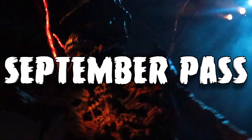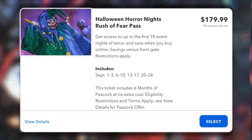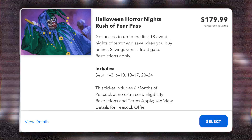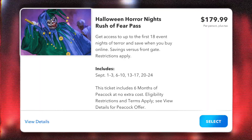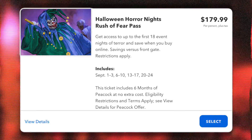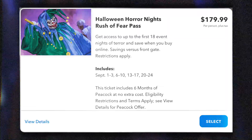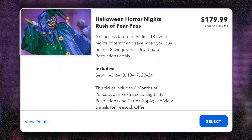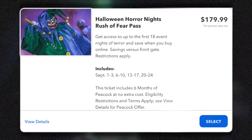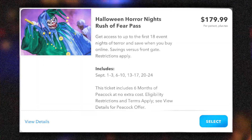The first and cheapest option is the Rush of Fear Pass. A lot of people like to call this the September Pass, because it typically runs almost the entire month of September. You're able to attend the first 18 nights of Halloween Horror Nights — that goes September 1st all the way through September 24th. The pass costs $179.99 plus tax, and if you want to add Express, it'll bring the price up to $529.99. If you're looking to visit the event for opening weekend, this ticket would be perfect. Purchasing three individual single night tickets for opening weekend would cost you about a little over $300, so with the Rush of Fear Pass you'll have access to the first four weekends for almost less than half of what it would cost individually.